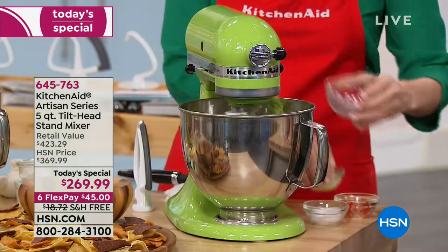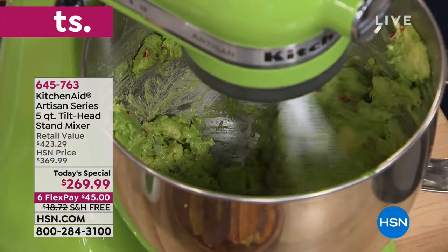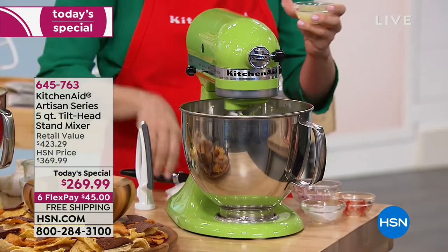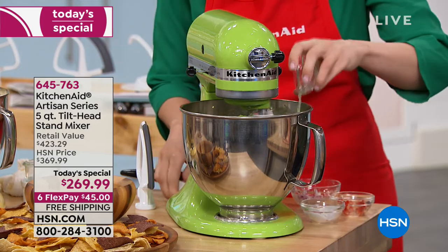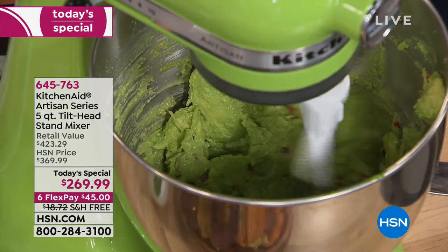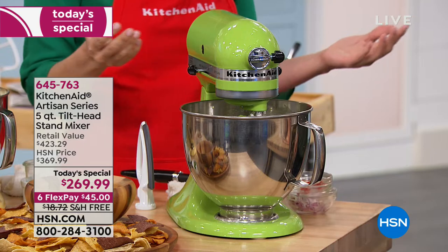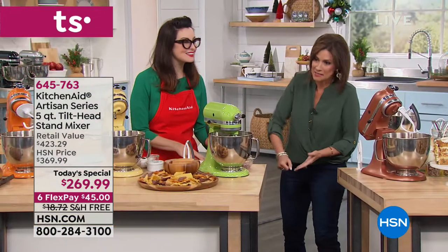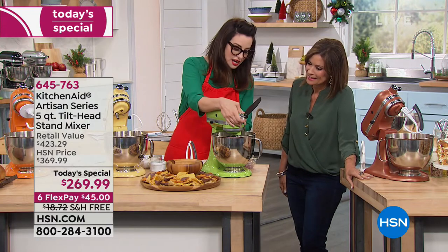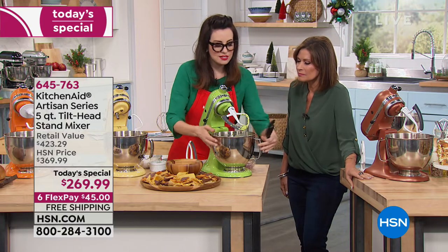I'm adding some pepper, chopped onion, and then just a pinch of salt — not too much because the chips have salt on them. We're adding lime juice for acidity so the avocado doesn't oxidize and turn that ugly brown. And this is done! Have you ever made guacamole that fast? I love it. Let's unlock the tilt head — look how smooth that is.